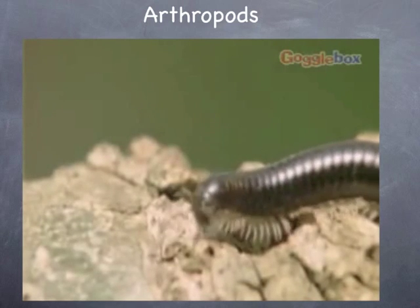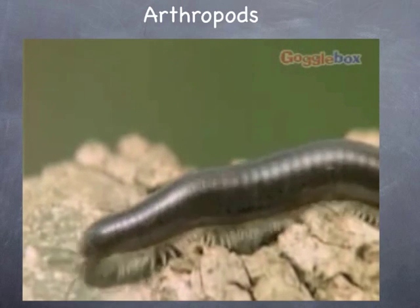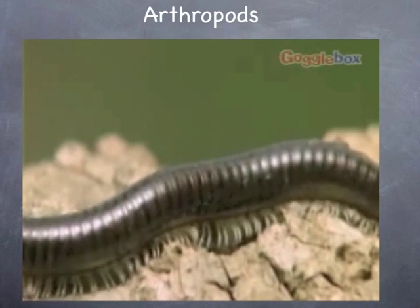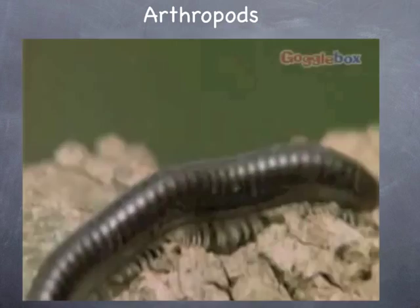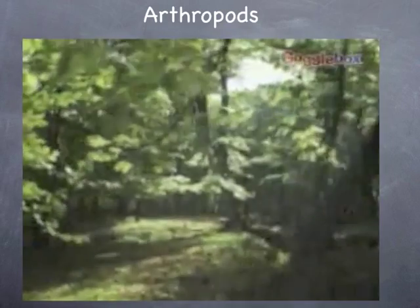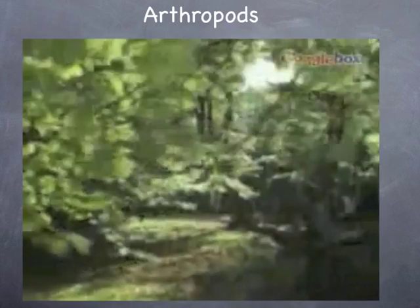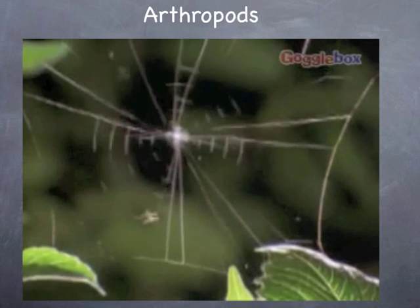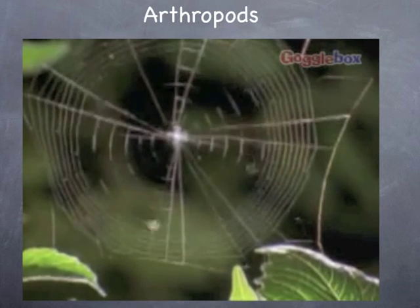The last group of arthropods is the millipedes and centipedes. These creatures have many pairs of legs, one or two on each body section. To survive, all arthropods need shelter, food, and a safe place where they can reproduce. They can be found in many different environments and arthropods can adapt to their habitats.